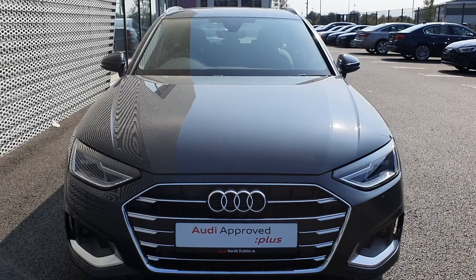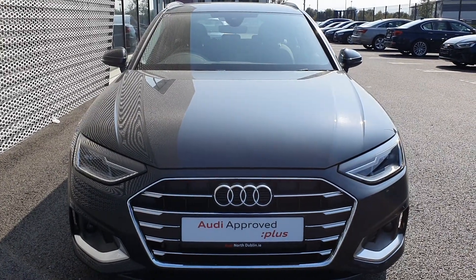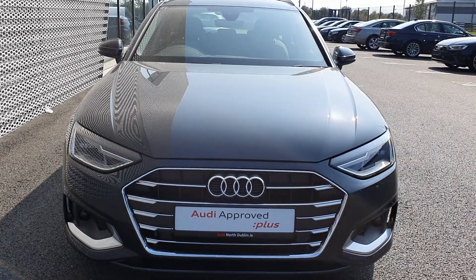If you have any questions, please feel free to give us a shout on 01850 2100. Just ask for us here at Audi North Dublin — we'll help you out as best we possibly can. Thank you very much for watching, hope to talk to you soon. Cheers, bye bye.